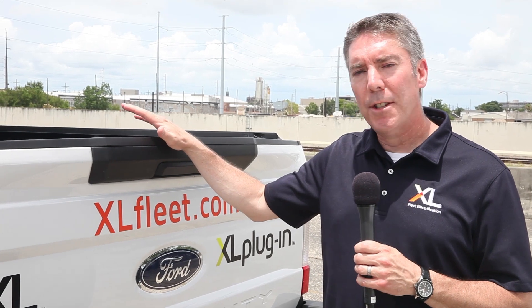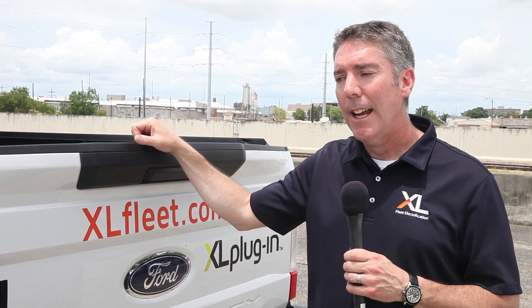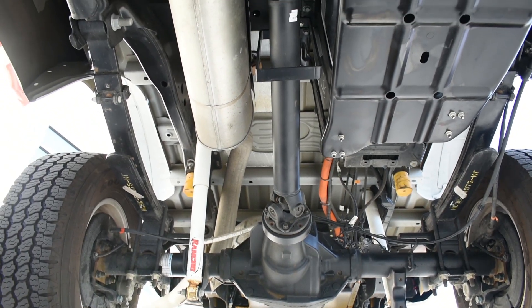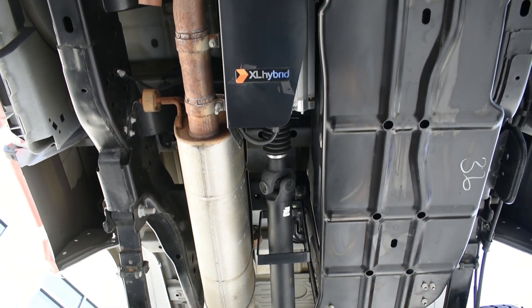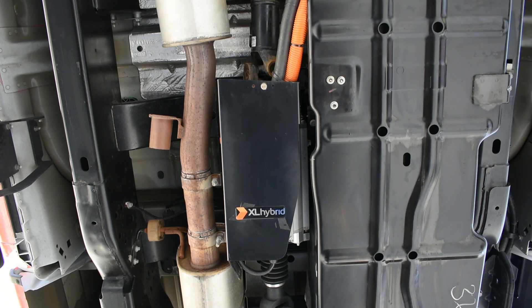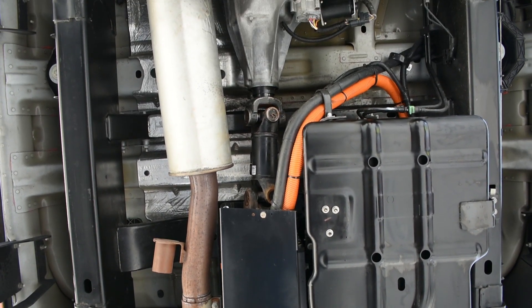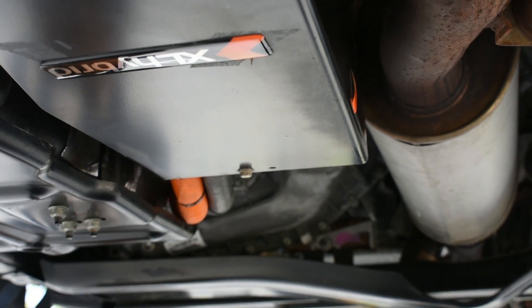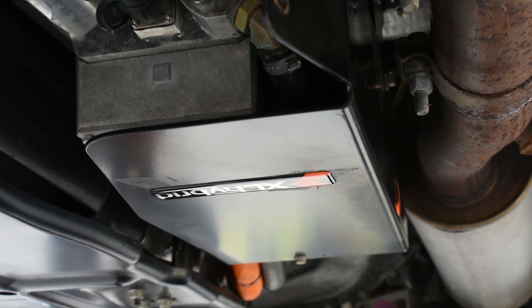Our electrification system is all installed post-transmission, so it's not disrupting the factory Ford warranties. It's not disrupting the powertrain at all. Our system really revolves around an electric motor that we place on a shortened factory drive shaft under the vehicle. That electric motor is powered by a 15 kilowatt hour lithium-ion battery pack and a motor drive that transfers energy both back into and back out of the vehicle, depending on what you're doing at that time.